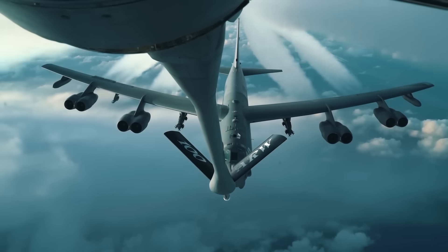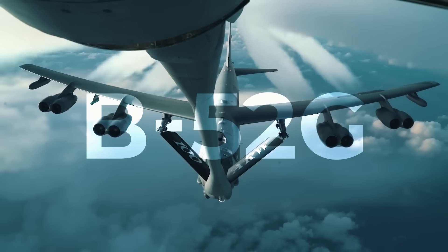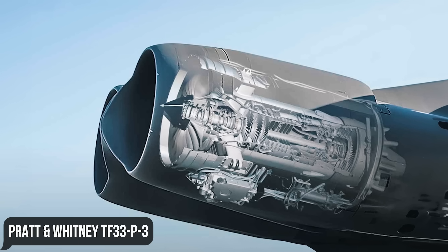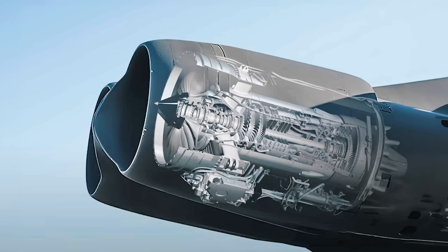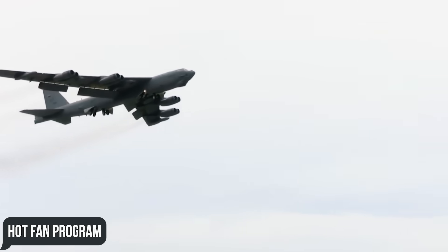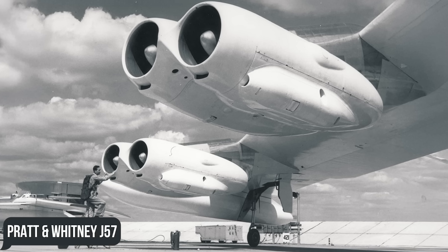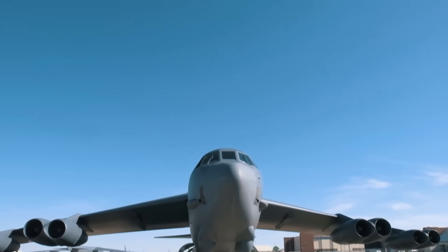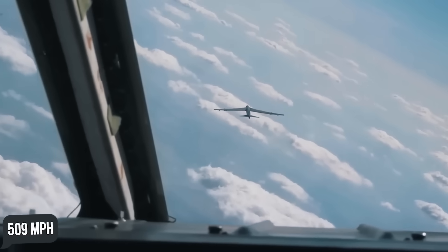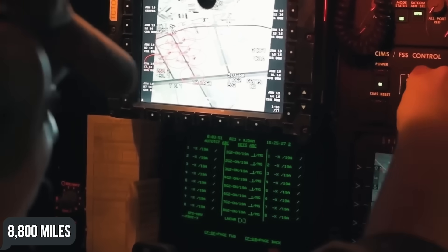To date, the only modification of the Stratofortress in US service is the B-52H, which emerged as a derivative of the B-52G with the same basic airframe but new Pratt & Whitney TF-33-P-3 turbofan engines. Despite initial reliability problems corrected by 1964 as part of the Hot Fan program, these provided the bomber with significantly better performance and fuel economy than the Pratt & Whitney J-57 turbojet. Thanks to the new engines, the B-52's top speed increased to 650 mph, cruise speed to 509 mph, and its range without refueling reached approximately 8,800 miles.